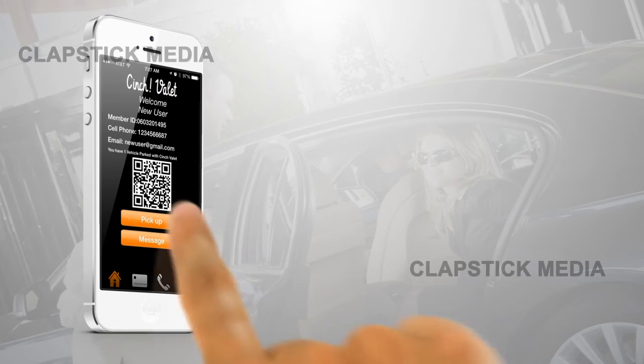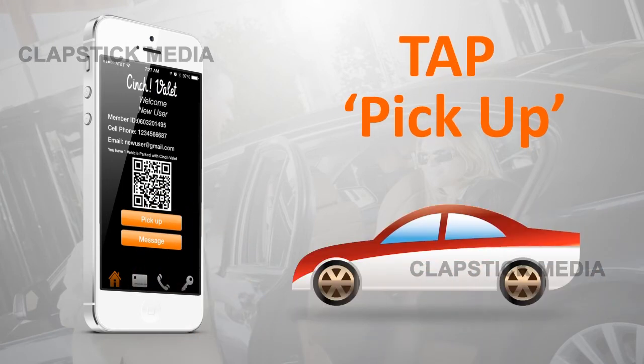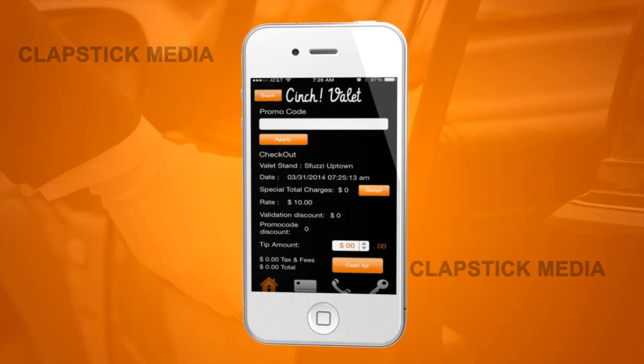When ready to leave, simply tap Pick Up to have your car pulled up by the time you arrive at the valet booth. Then press Checkout to begin the checkout process.